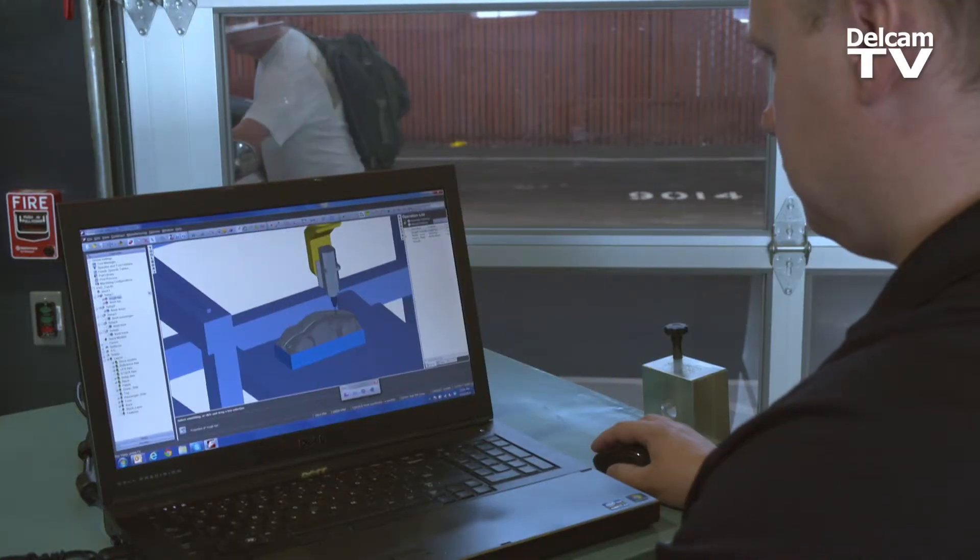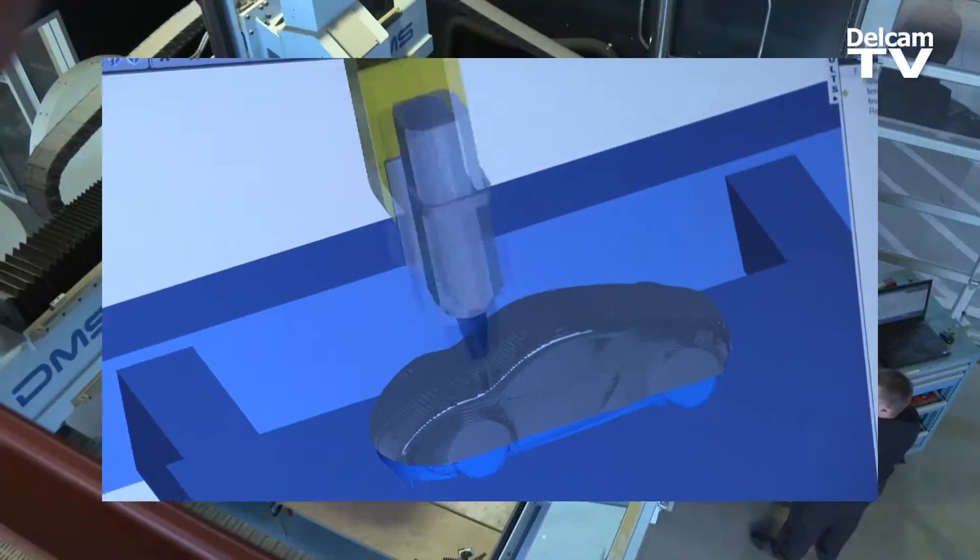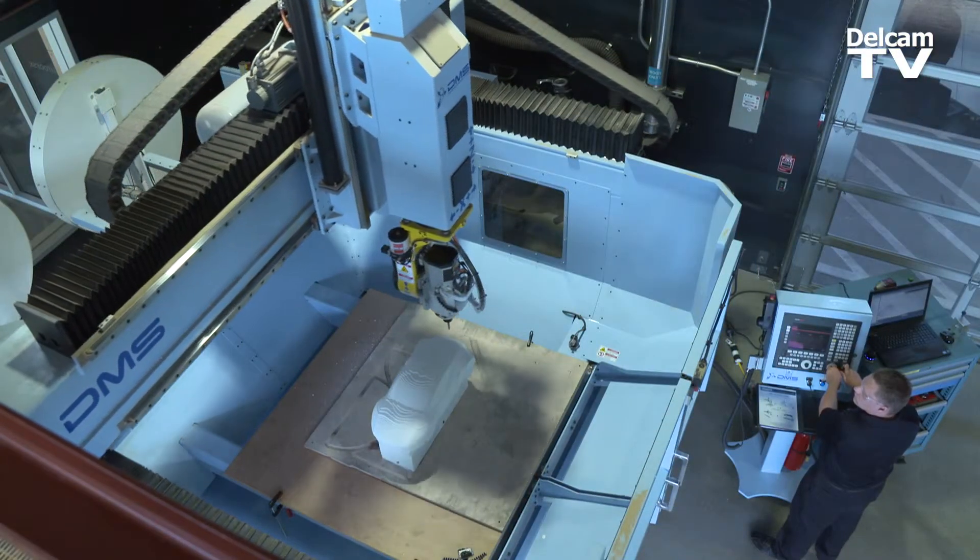We have traditionally been very good with design, visualization, and simulations, but we were not really connected to what I call fabrication. Having access to FeatureCAM, which is able to read files from many of our software products and output directly to this equipment to cut the parts, is really incredible.